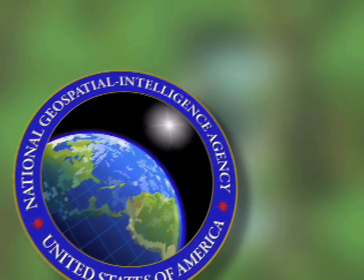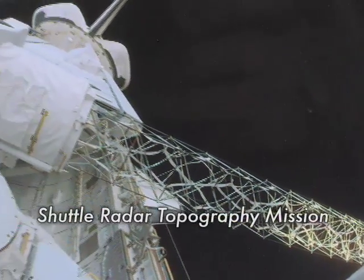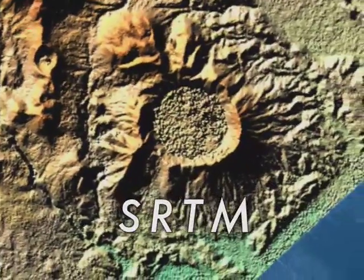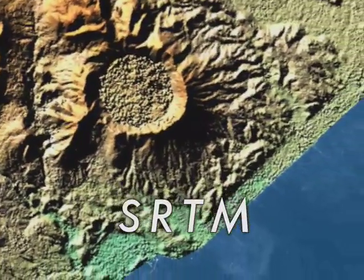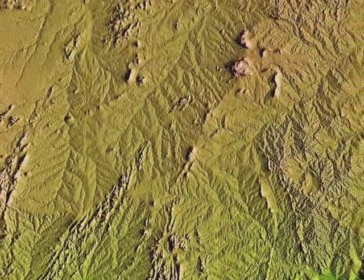The National Geospatial Intelligence Agency awarded Vexel an SBIR contract to process data from NASA's Shuttle Radar Topography Mission, or SRTM. SRTM collected data of the Earth's land surfaces, creating the first-ever near-global dataset of land elevations.